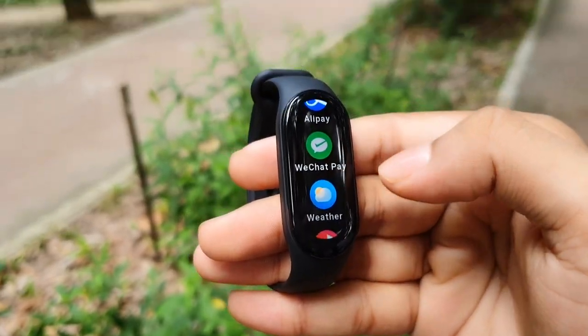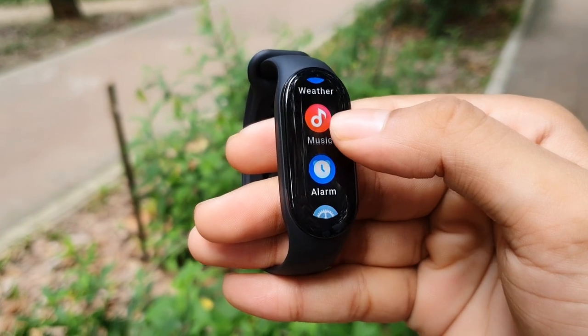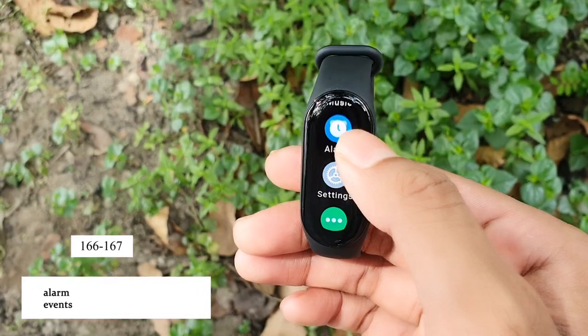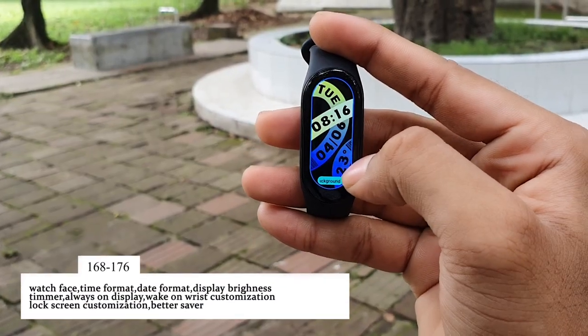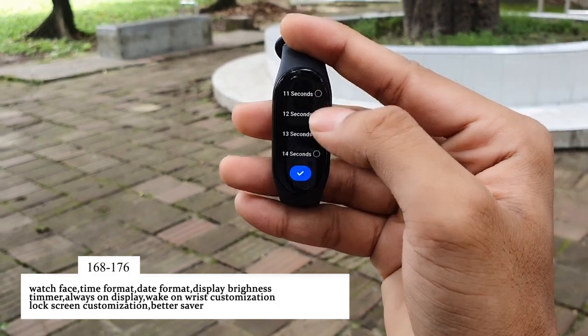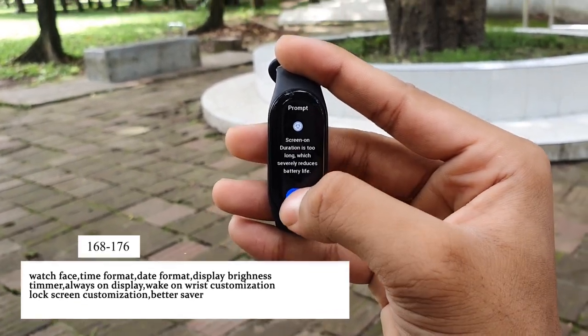Then you have Alipay, WeChat Pay, weather, and music that I've already talked about. In the alarm option you can add as many alarms as you want. In the settings option you can customize your watch face, time format, date format, display brightness, screen timer up to 15 seconds, and much more.